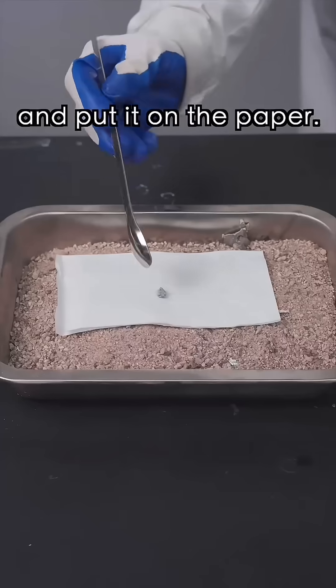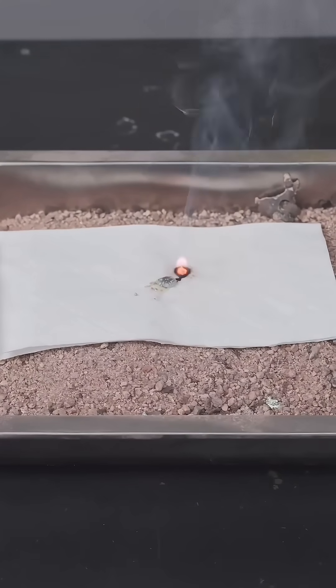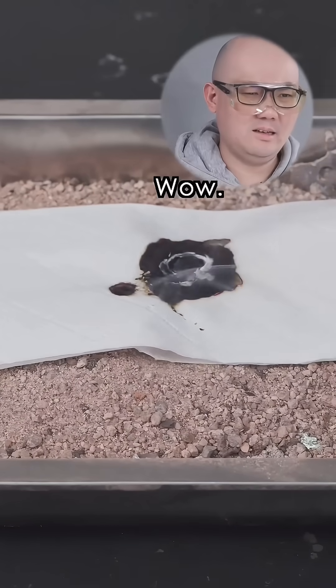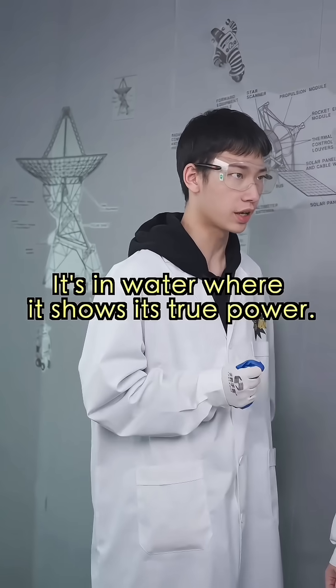First, scoop a small amount and put it on the paper. Let's see what happens. Whoa — that's it? Hold on. It can't do much in the air.